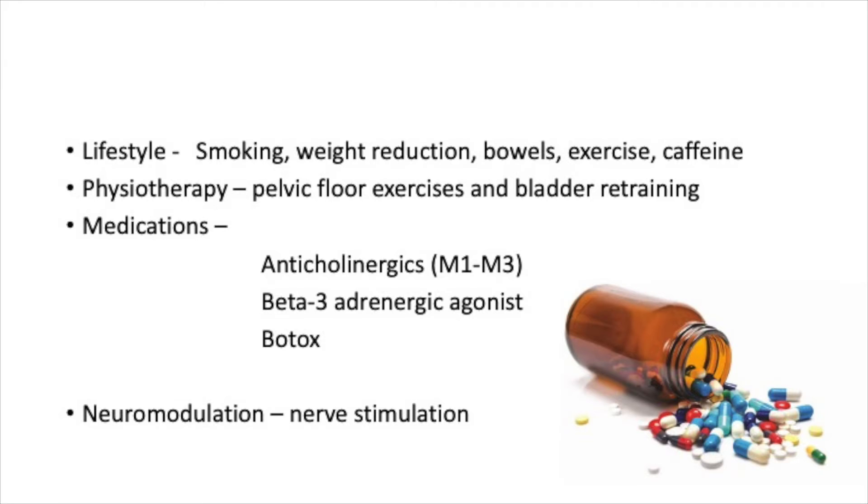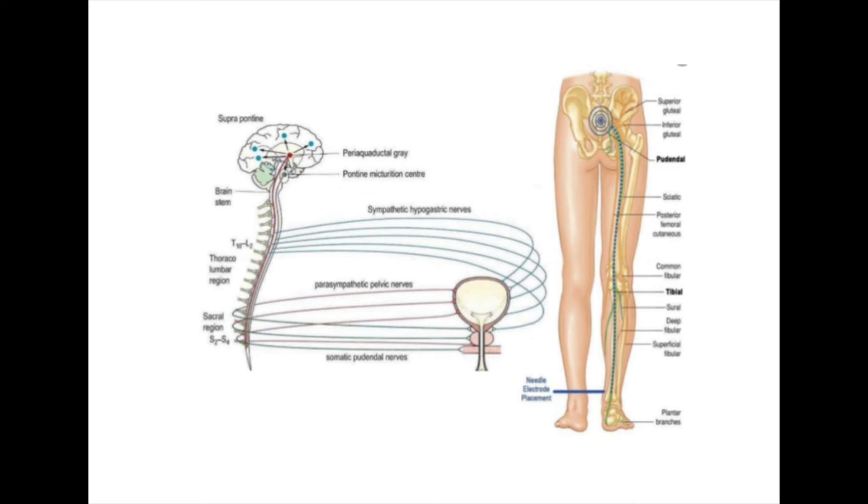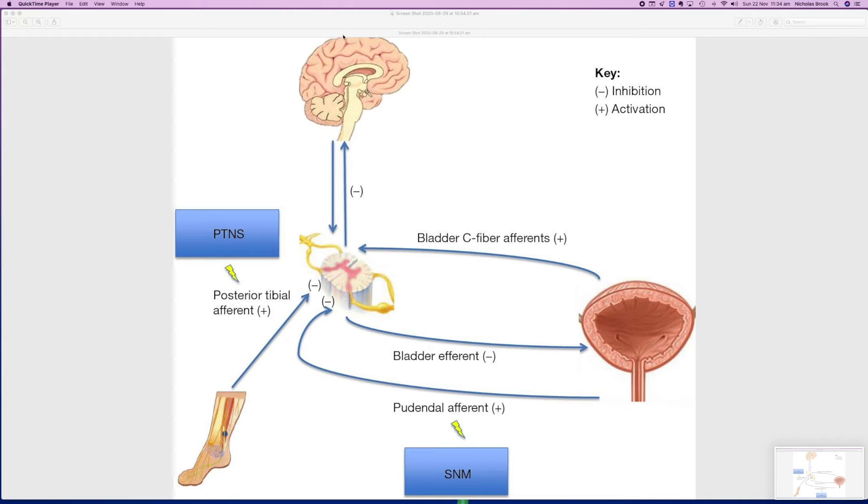A recent approach to long-term treatment is called neuromodulation. The nerve supply to the bladder is balanced by two systems: a stimulating or activating system and a relaxing system. The overall function of the bladder is a result of the input of these two systems as well as the nerves that relay sensation. Overactive bladder is thought to occur because of imbalance in these systems — either too much activation in the sensory or stimulating system, or not enough input from the nerves involved in relaxation.